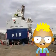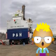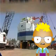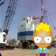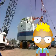Hi, I'm Si, and this is going to be a P&H PXB4100 electric rope shovel. They're too large to be transported via road, so they're delivered in parts and assembled on site, just like a big Meccano set. This one is being built at Anglo Coal's Dawson Mine near Moura.